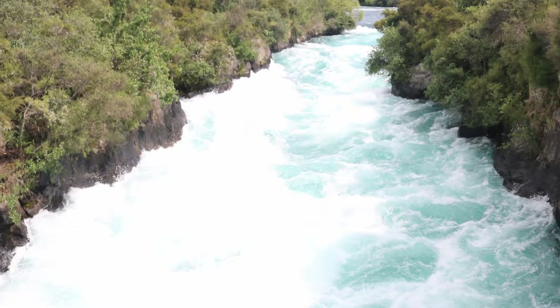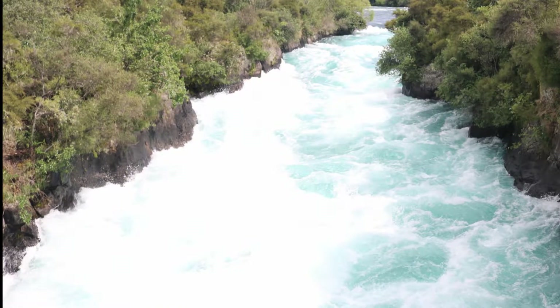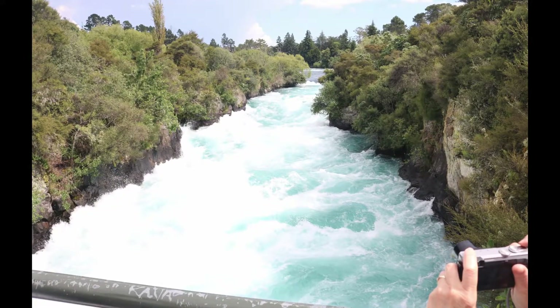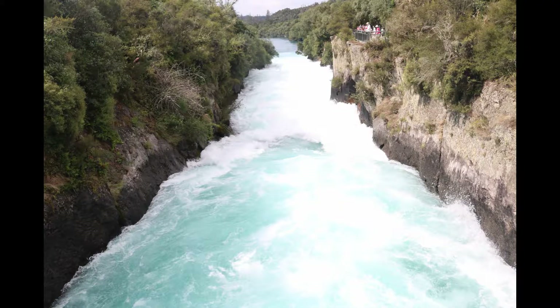Wellington might be the capital city, but Auckland — which I'll get to — is actually their largest city and has their major international airport. You can kind of see through just going through the area how it all fits together.